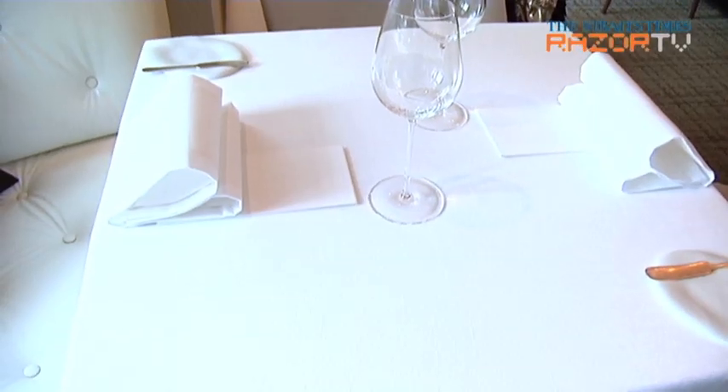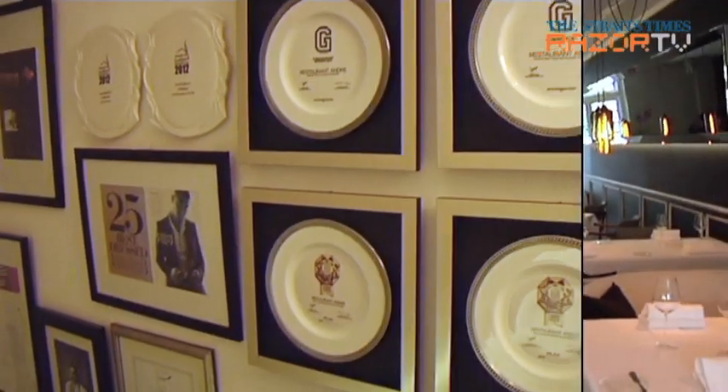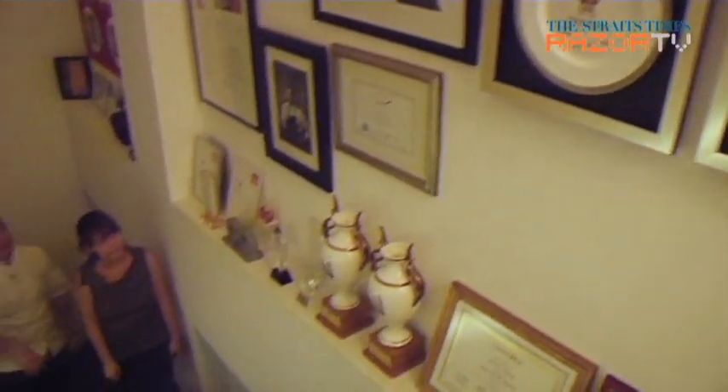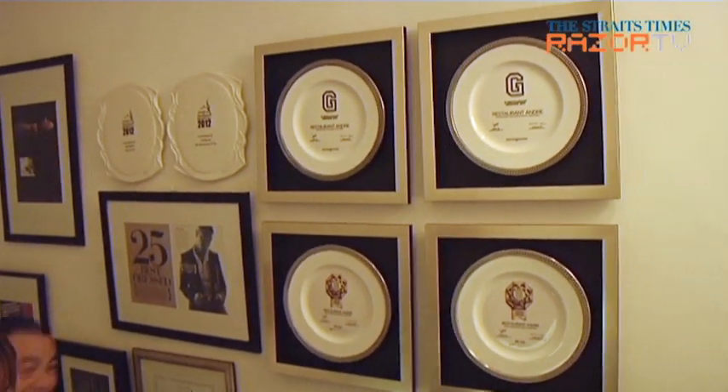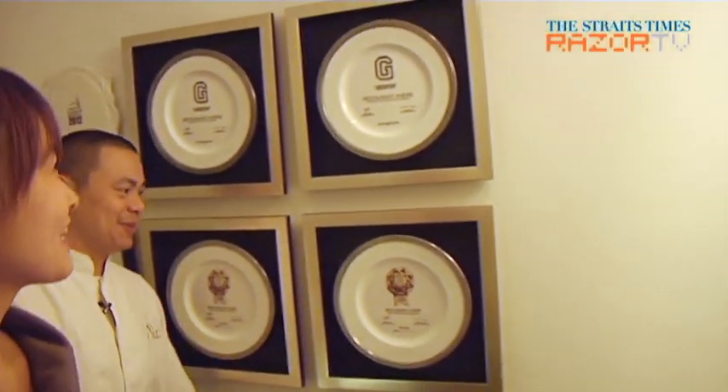So the second floor still has that natural, tree feeling. Walking up to the third floor, here are just some of my accolades — I didn't know where to put them all, so I just put them here.